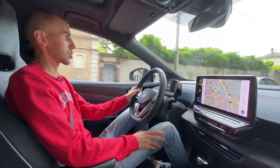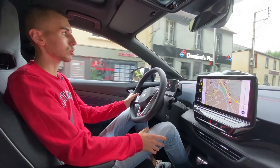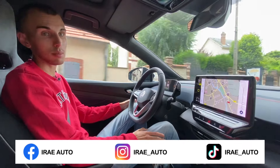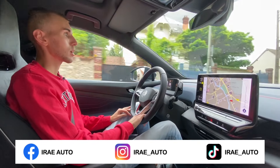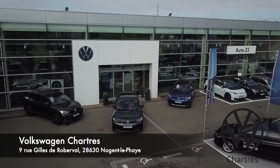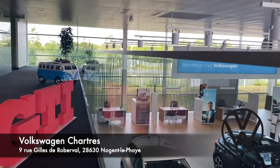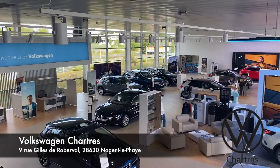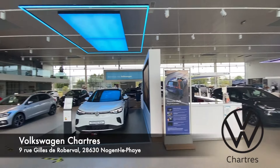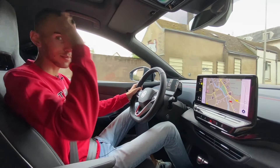N'hésitez pas à liker, partager, commenter. Abonnez-vous à la chaîne, encore une fois. Vous pouvez faire un petit tour sur les réseaux sociaux : Facebook, Instagram et aussi TikTok — ça c'est nouveau. Je remercie beaucoup la concession Volkswagen Chartres de nous avoir prêté cette ID.4. Ça présage d'autres essais avec Volkswagen — un grand merci à eux. Pour une première, c'était une très bonne voiture à essayer. On se retrouve bientôt pour de nouvelles vidéos, salut !